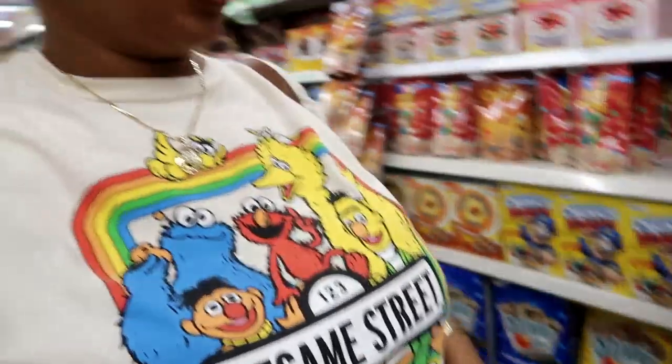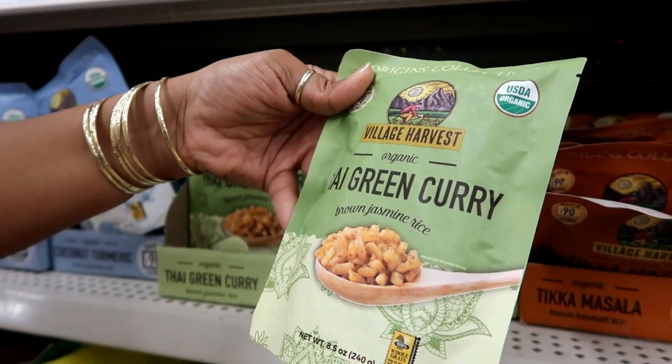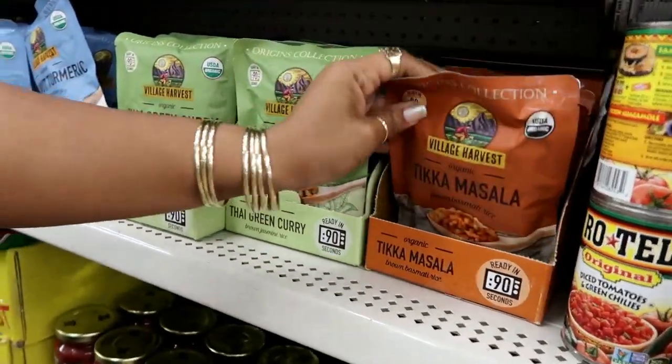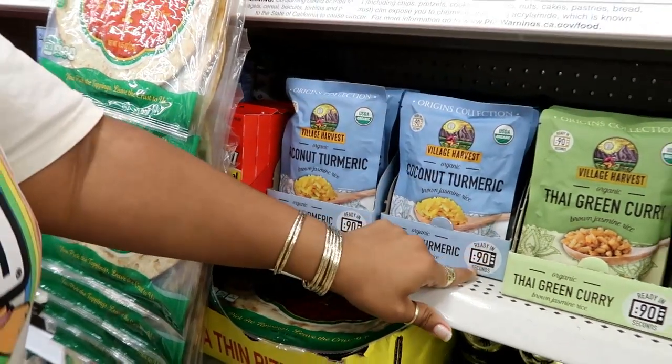So now I'm just walking down the food section. It looks like they are fully stocked. However, I don't see anything that's kind of new-new that's popping out at me. Here's the cups. They still got these Dippin' Dots. Oh, I see these — Thai Green Curry Brown Jasmine Rice Organic, 8.5 ounces. This is Tikka Masala Brown Basmati Rice, also 8.5. And then I see this one — Coconut Turmeric Brown Jasmine Rice. Ready in 90 seconds, so you just pop those in the microwave. That's pretty much all I really saw over here besides everything else I showed you guys.